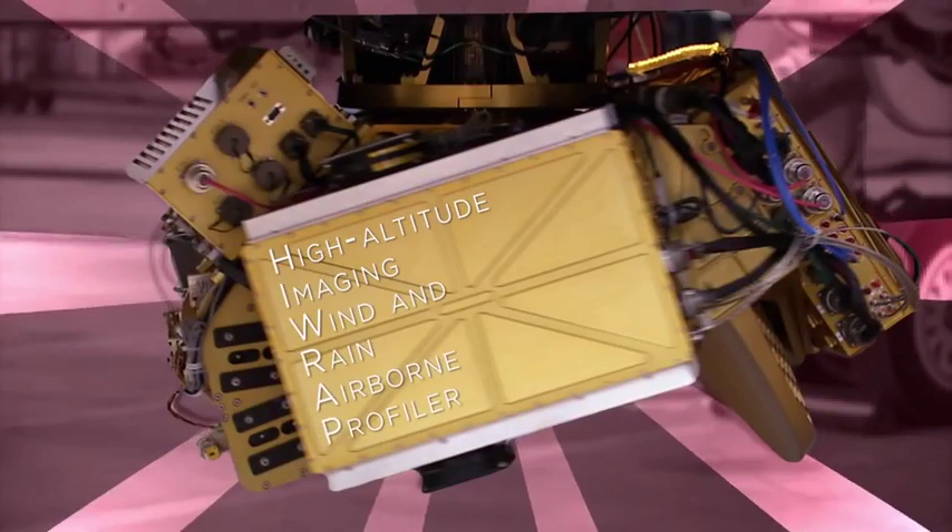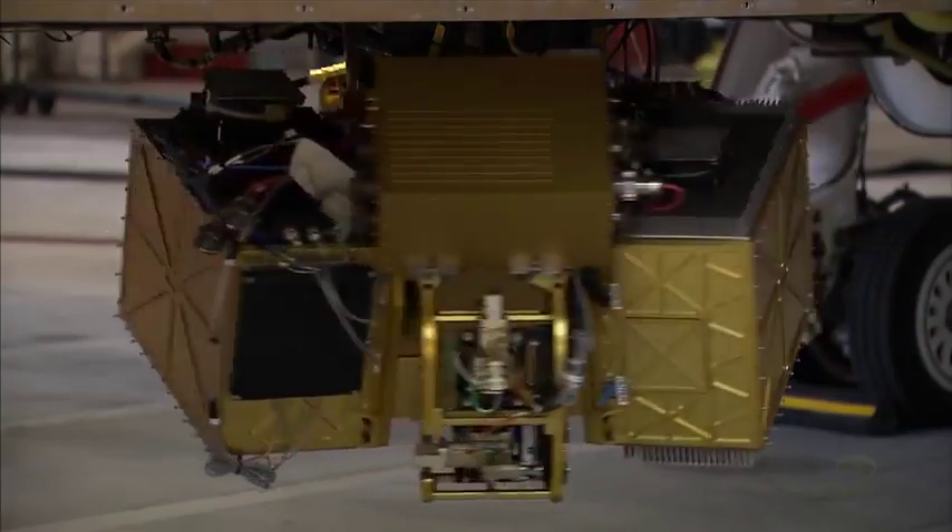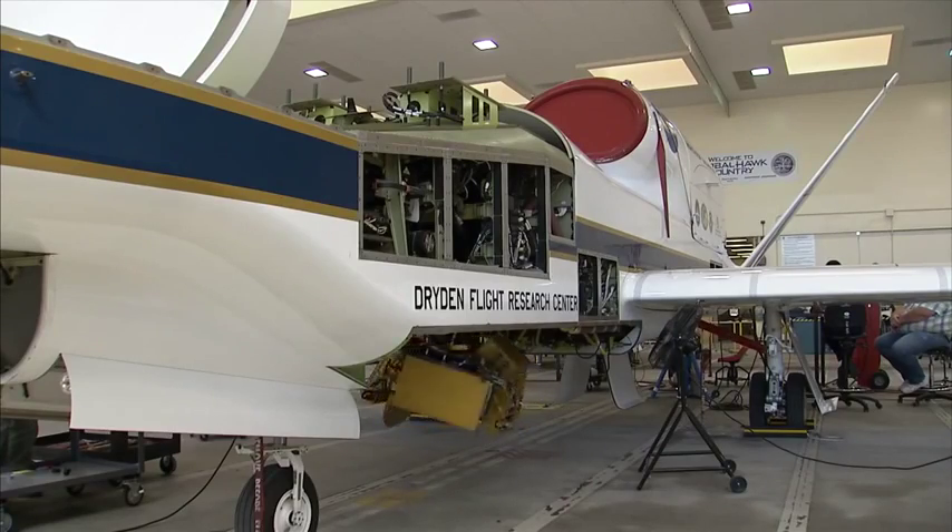A High Altitude Imaging Wind and Rain Airborne Profiler, or HIRAP, is a radar designed to examine the factors of storm intensity.